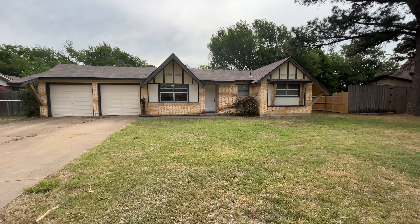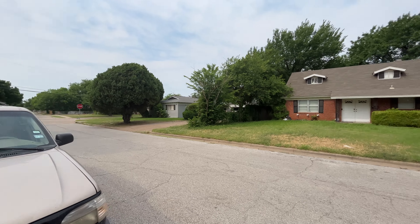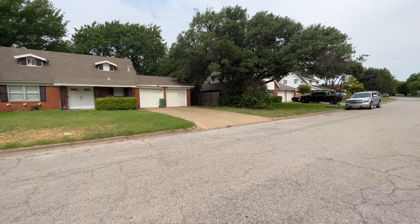Here is a layout of the front. As you can see, there's an extended driveway leading up to a two-car garage. We do plan on pressure washing this — it is a little dirty and should be cleaned off. You can see it's a nice area here in North Richland Hills.